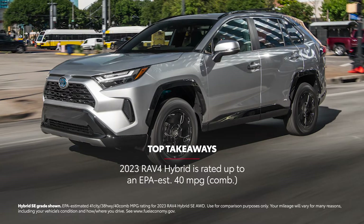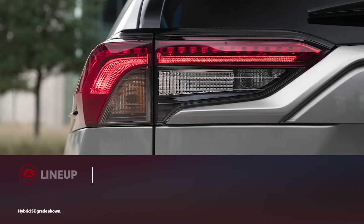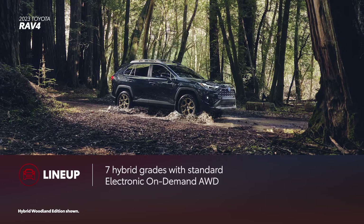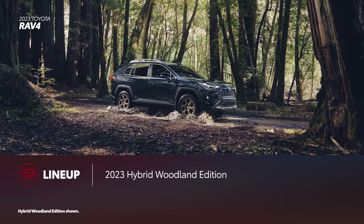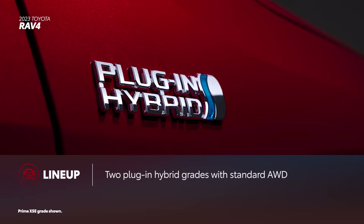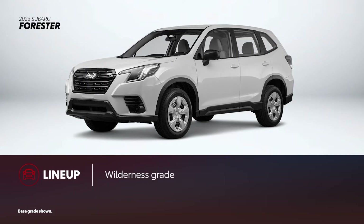Now let's put RAV4 and Forester side by side. RAV4 is available in nine grades across three different powertrains. That includes seven hybrid grades with standard all-wheel drive, one of which is the new for 2023 Hybrid Woodland Edition. The RAV4 Prime plug-in hybrid is available in two grades, both of which are all-wheel drive. Forester is available in six grades, all of which include standard all-wheel drive. In addition to the standard models, Subaru also offers the off-road-oriented Forester Wilderness.